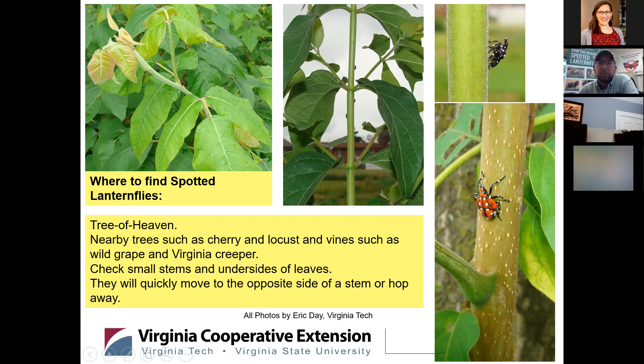A few more photos of the various nymphal stages and where we can find them. As I said, over 70 different species, and during the juvenile stages they seem to feed on many different things, often in and around Tree of Heaven. Wild grape is another favorite. Virginia creeper is a favorite. The photo to the left shows a few black and white instars on poison ivy — so they will even feed on that. Bush honeysuckle in the center photo. The two photos to the right are both Tree of Heaven.